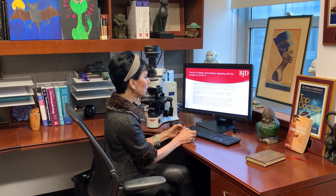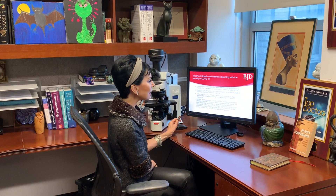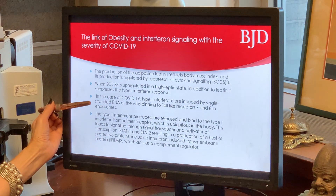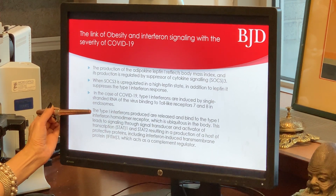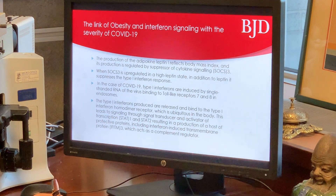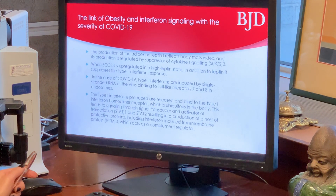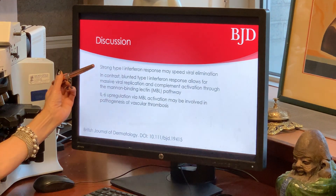The link of obesity and interferon signaling with the severity of COVID-19 really does warrant further discussion. We know that the production of the adipokine leptin reflects body mass index, and its production is regulated by suppressor of cytokine signaling. When SOCS3 is upregulated in a high leptin state, in addition to leptin, it suppresses the type 1 interferon response. In the case of COVID-19, type 1 interferons are induced by single-stranded RNA of the virus binding to toll-like receptors 7 and 8 in endosomes. The type 1 interferons produced are released and bind to the type 1 interferon homodimeric receptor, which is ubiquitous in the body. This leads to signaling through STAT1 and STAT2, resulting in the production of a host of protective proteins, including interferon-induced transmembrane protein, which acts as a complement regulator. Presumably, the strong type 1 interferon response is very important in impeding viral replication.